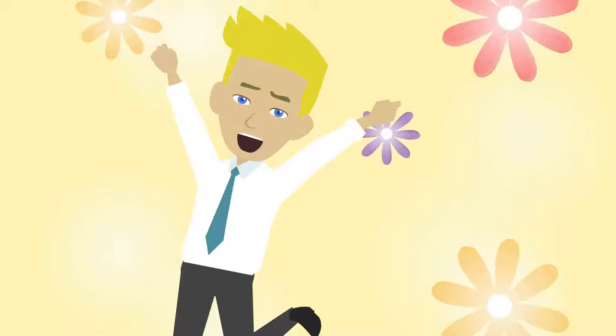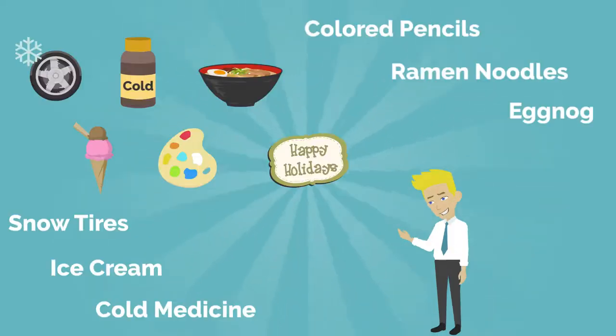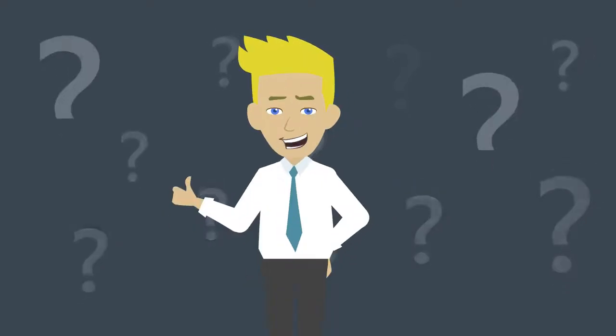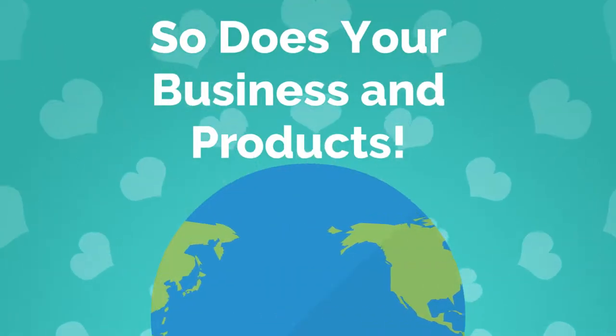Fall, winter, spring, summer — what are those? Seasons. Snow tires, ice cream, cold medicine, colored pencils, ramen noodles, eggnog — what are those? Seasonal products! Just as the world turns, so does your business and its products.